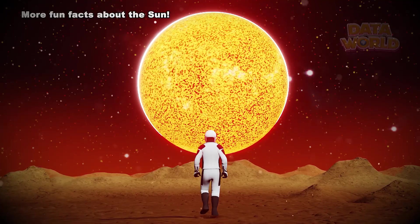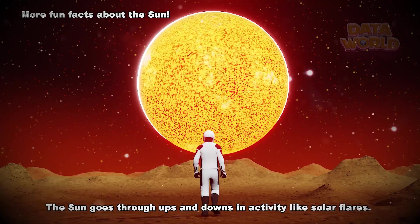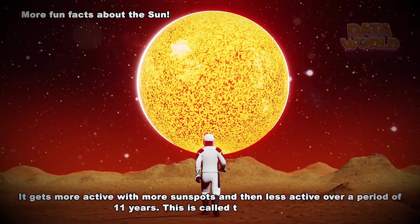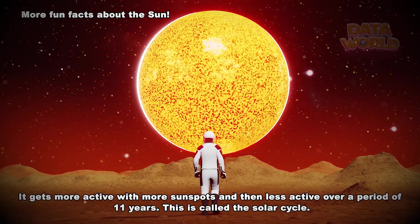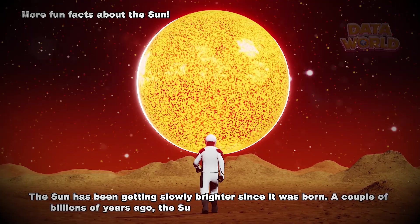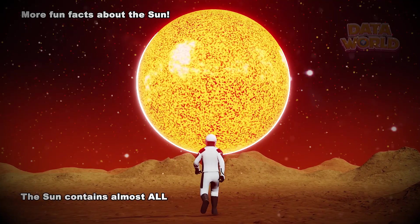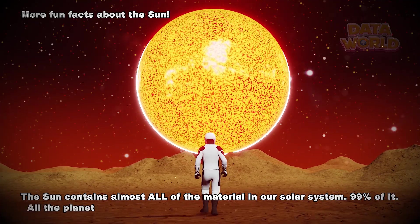More fun facts about the Sun. The Sun goes through ups and downs in activity like solar flares. It gets more active with more sunspots and then less active over a period of 11 years. This is called the Solar Cycle. The Sun has been getting slowly brighter since it was born. The Sun contains almost all of the material in our solar system — 99% of it.